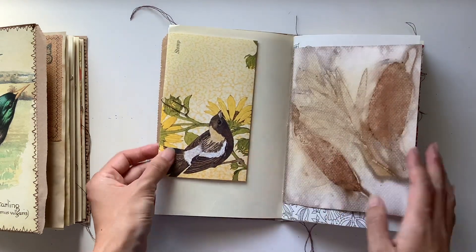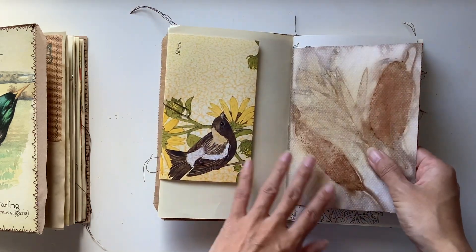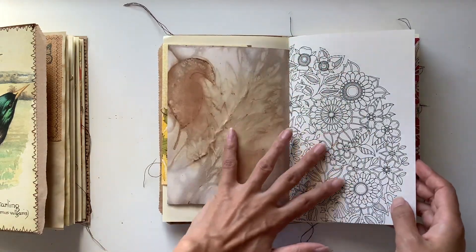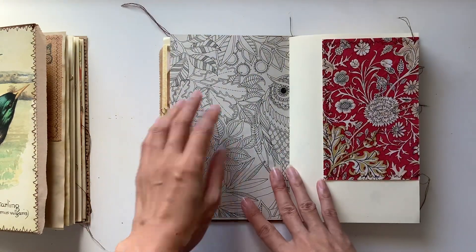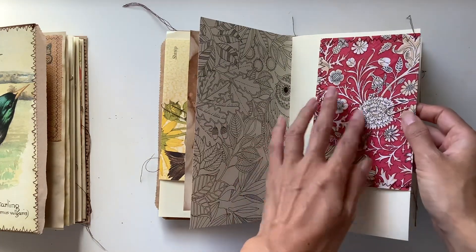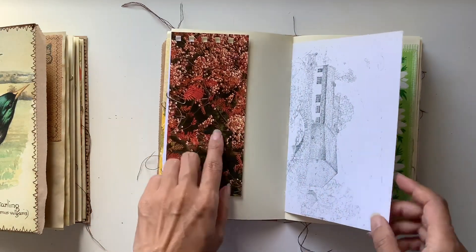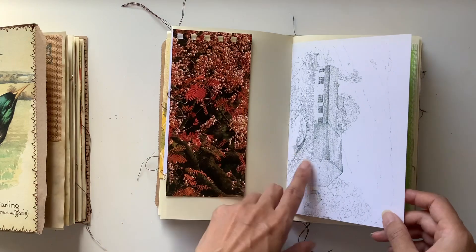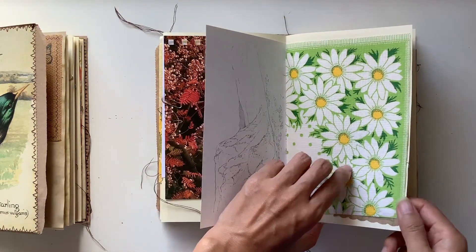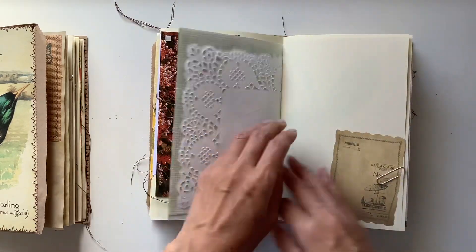A beautiful bird card here. We've got these gorgeous eco-dyed papers from the lovely Julie with the leaves, and that pairs well with the gorgeous flowers here on this colouring page. We've got this owl peeking through, a lovely William Morris designed napkin I believe that is, and a floral and berry card. These illustrations are wonderful. Loving this daisy green paper as well, and we've got a lovely doily.